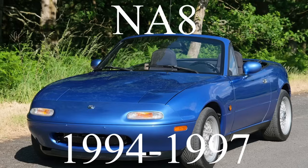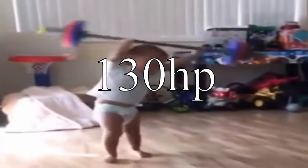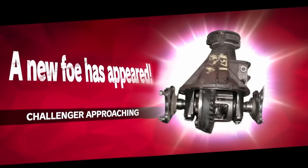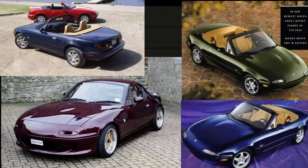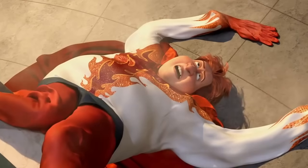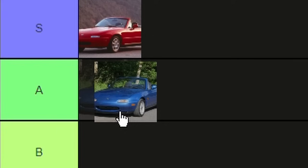Moving on, we got the second NA Miata — the NA6's slightly stronger younger brother, the NA8. This Miata sported an upgraded 1.8 liter engine which made around 130 horsepower — not the biggest improvement, but an improvement nonetheless. It also introduced a Torsen limited slip differential and had its chassis reinforced, making handling slightly better. In 1994, Mazda introduced the R package, a more track-focused version, and there were special editions every year as well, adding cruise control, the Torsen LSD, and some cool colors. Some people still prefer the NA6 over the NA8, but it's still an NA Miata, and I think it deserves a solid A-tier.